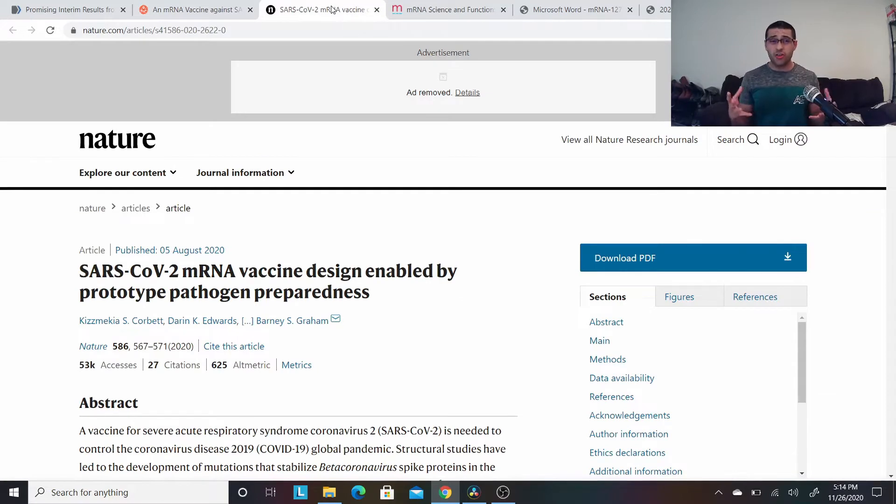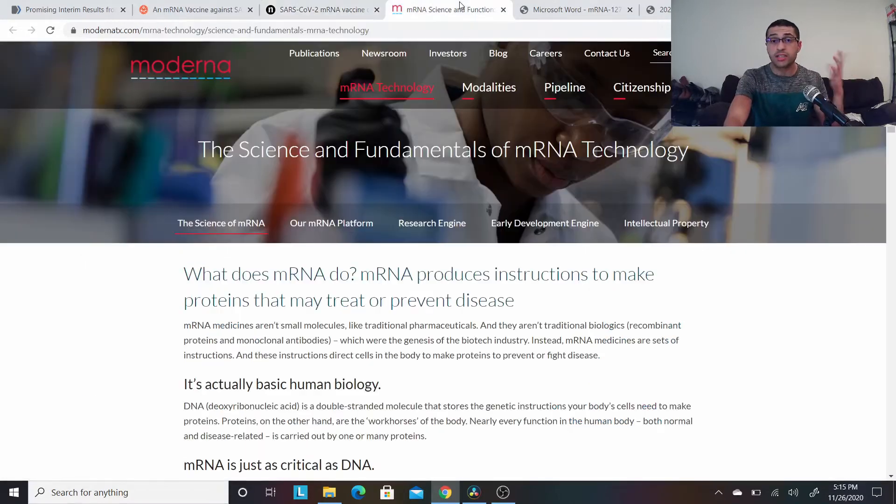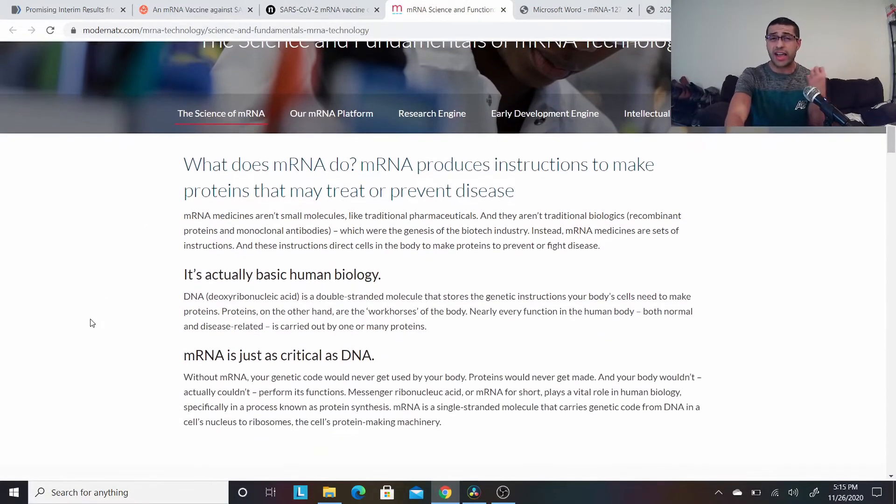The Nature article, published on August 5th, 2020, talks about the spike protein being the antigen of interest for antibody binding in the production of the mRNA vaccine mRNA-1273. It also discusses how researchers are using old research from MERS and SARS number one — dusting off their previous outbreak research — and applying that information to the current COVID-19 outbreak. The next link is the Moderna website, which has good information about how mRNA vaccines actually work.